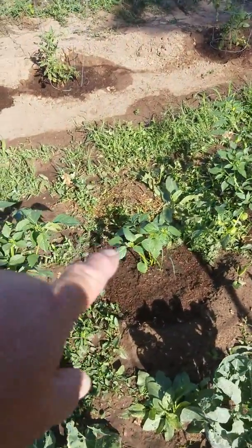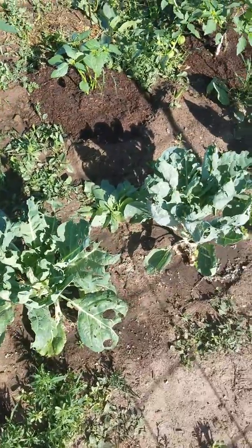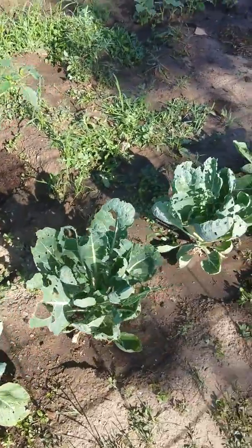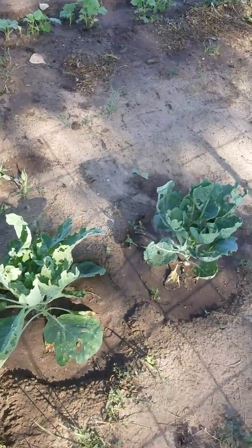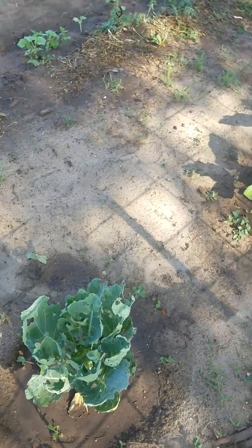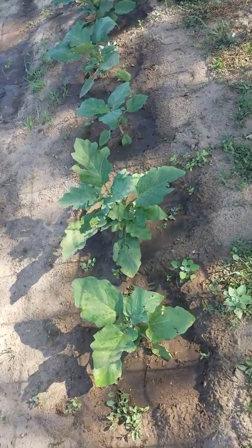These are Brussels sprouts and something is munching on them. I can't find any worms, so it's got to be cabbage moths chewing on them at night. Unfortunately I'm going to have to spray for these. I try to keep everything as organic as possible, but there are just times when you have to break out the big guns to take care of bugs causing problems.